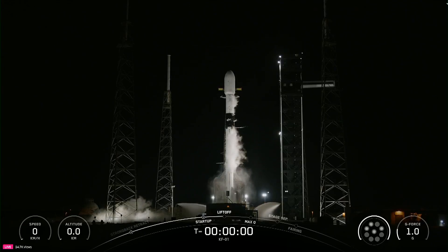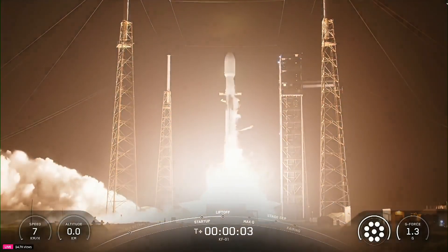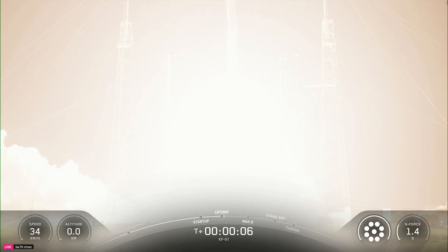Three, two, one, ignition, engines full power, and liftoff. Go Mouthin, go Kuiper.